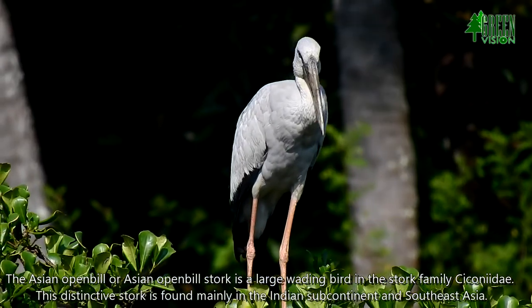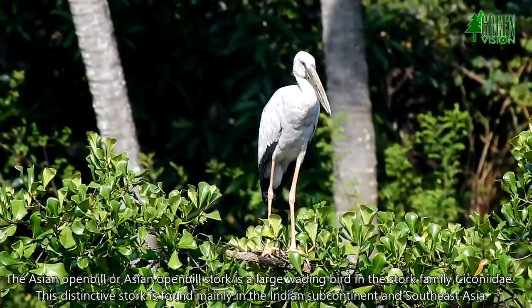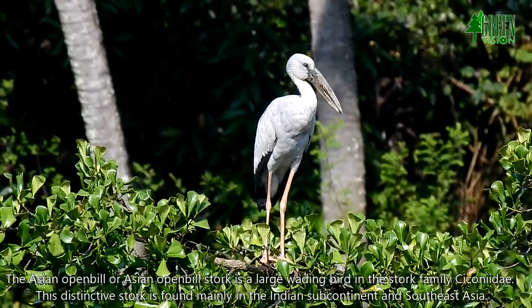The Asian Openbill stork is a large wading bird in the stork family, Ciconiidae. This distinctive stork is found mainly in the Indian subcontinent and Southeast Asia.